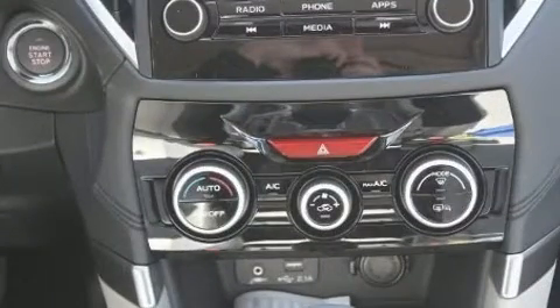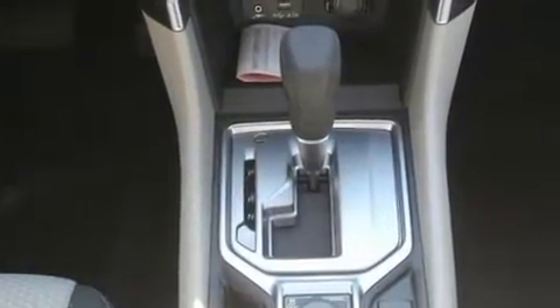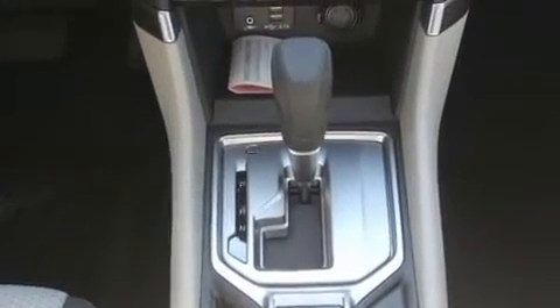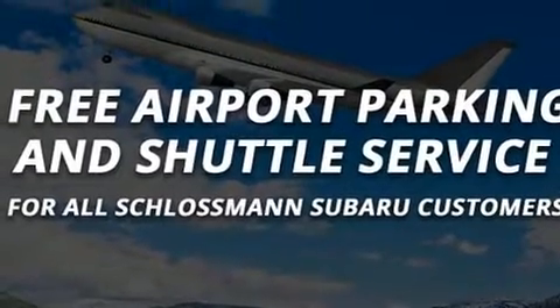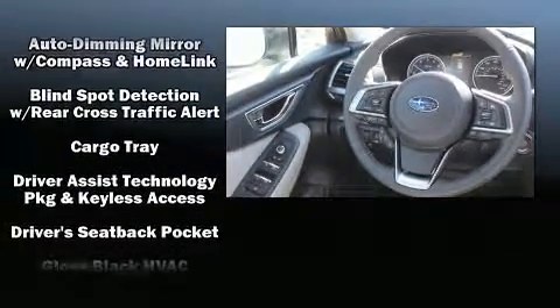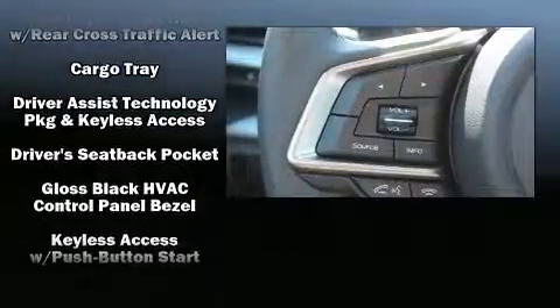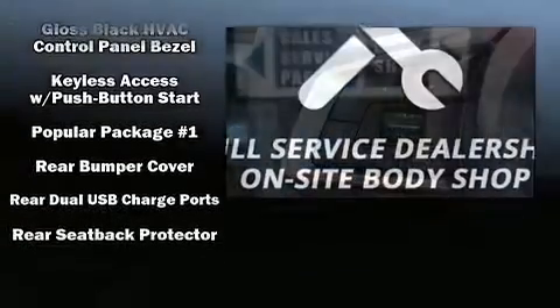Subaru also prioritized safety and security with features such as dual front impact airbags, front side impact airbags, traction control, brake assist, ignition disabling, an emergency communication system, and four-wheel disc brakes with AVS. Adaptive Cruise Control maintains a preset distance behind the car ahead of you, simplifying highway driving and enhancing safety.